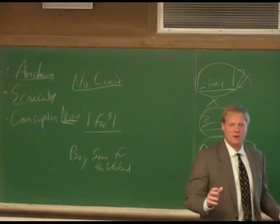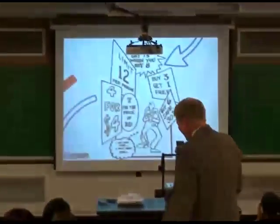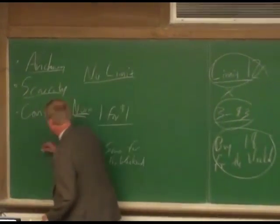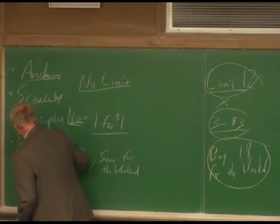Another student explains that when you put a number on it, people want to get what they're entitled to: 'I'm allowed to get 12, so I better get 12 from here.' The instructor agrees, calling it entitlement and also relating it to loss aversion — picturing yourself missing out if you don't take the limit.